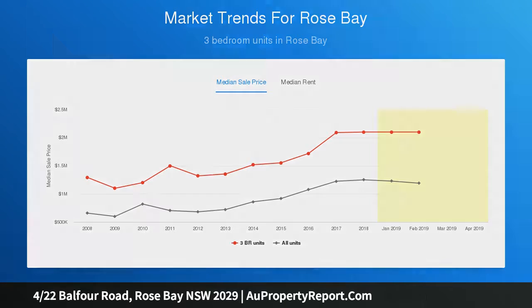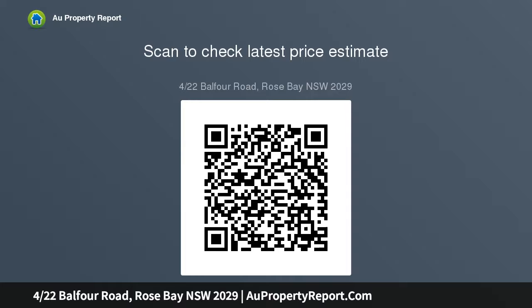Two quiet bedrooms — the master is graced with built-in wardrobes. Monochromatic finishes and a combined bath and shower bathroom complete the space. Secure intercom entry with access through a well-preserved foyer. Coveted off-street parking is provided within a private car space, and the property is less than a 1 km stroll to local amenities.